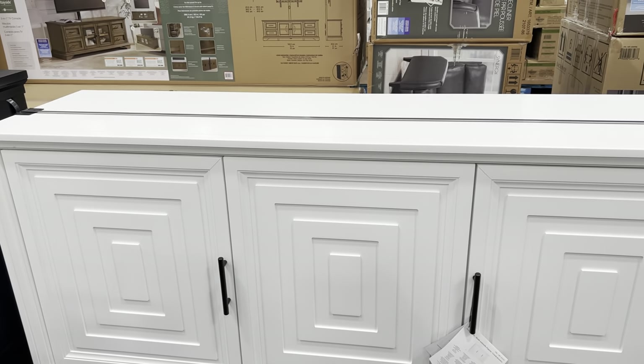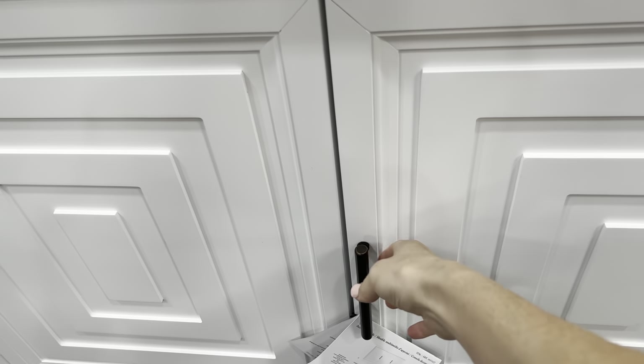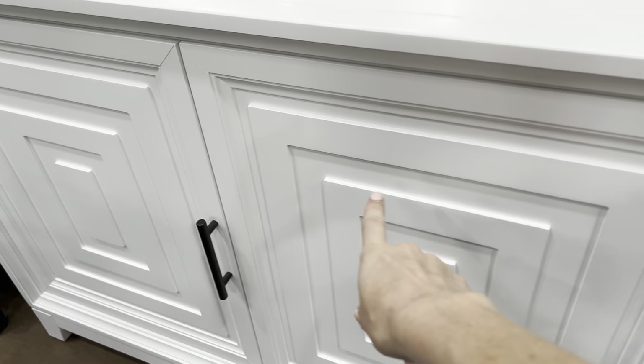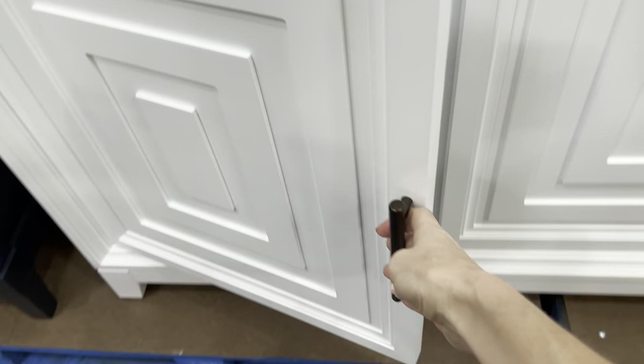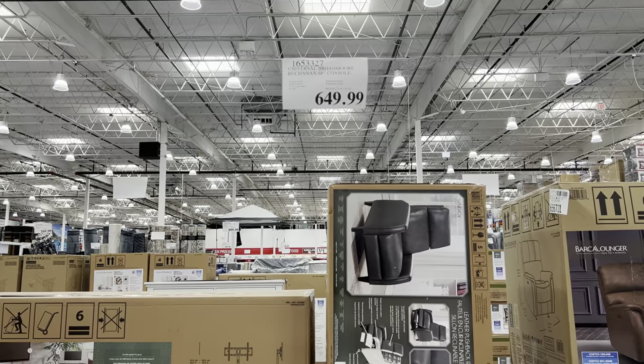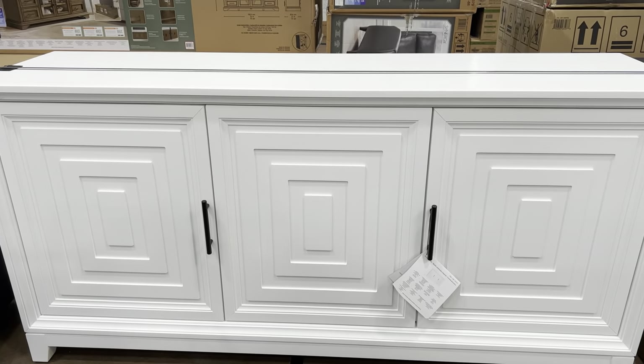Check out this beautiful console. I really could use a new console in my front room and this one is gorgeous. This one is white - loving the inlay here. It has shelving, you've got all the things. This one is running $649.99 for the 68-inch console.